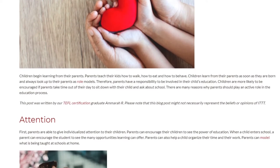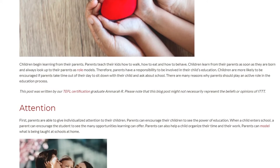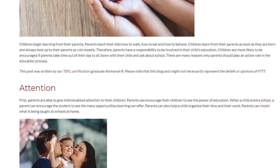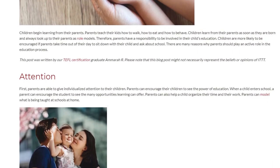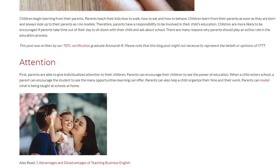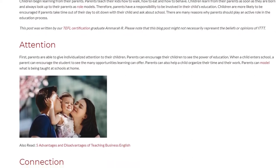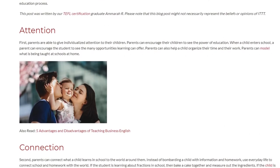There are many reasons why parents should play an active role in the education process. First, ATTENTION: parents are able to give individualized attention to their children. Parents can encourage their children to see the power of education. When a child enters school, a parent can encourage the student to see the many opportunities learning can offer. Parents can also help a child organize their time and their work. Parents can model what is being taught at schools at home.